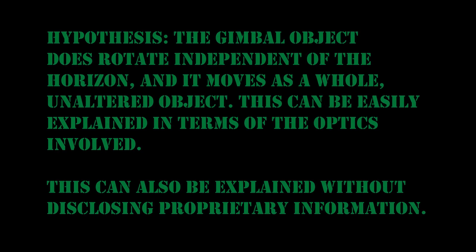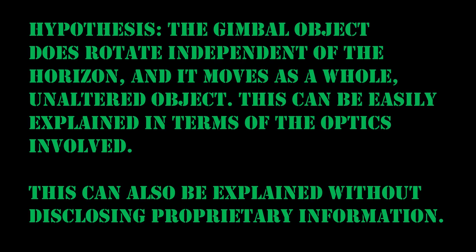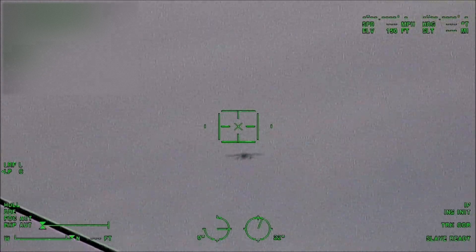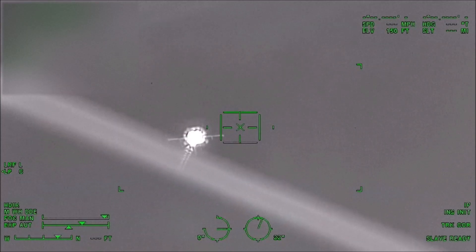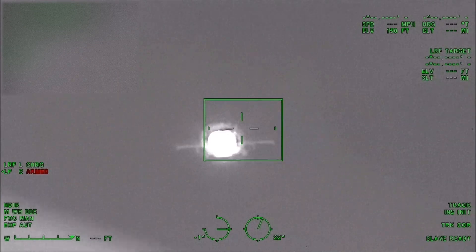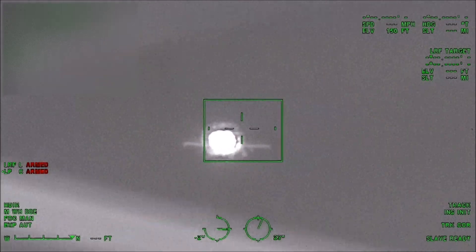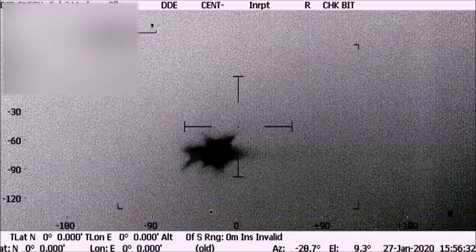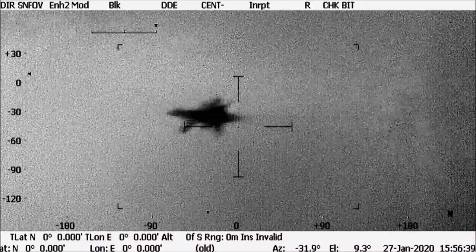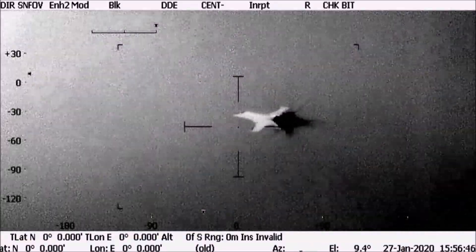Hypothesis: the gimbal object does rotate independent of the horizon and it moves as a whole, unaltered object. This can be easily explained in terms of the optics involved, and it can also be explained without disclosing proprietary information. Here's a video I recorded of an F/A-18 moving away from me — the heat signature from the jet makes a peculiar pulsing and sharp spiking, which some people refer to as glaring or flaring. Here's another video of an F/A-18 banking; you can see the heat signature change as well as the jet itself changing.